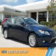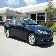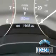Presenting the 2015 Lexus ES350. It's powered by front-wheel drive, a 3.5-liter, 6-cylinder engine, and a 6-speed automatic transmission. With fewer than 20,000 miles, this vehicle has a long road ahead.